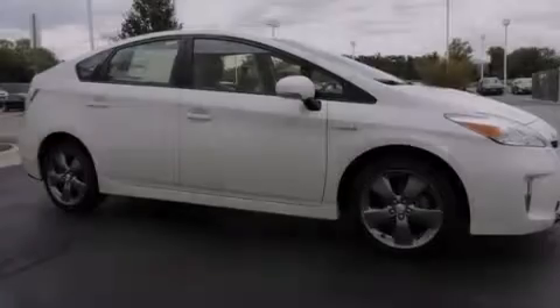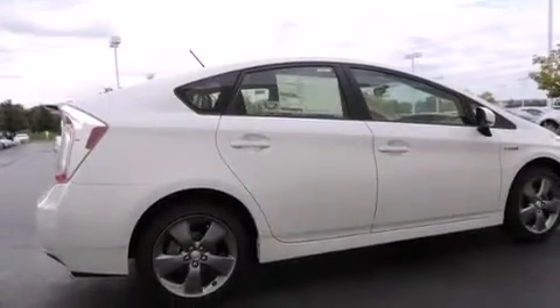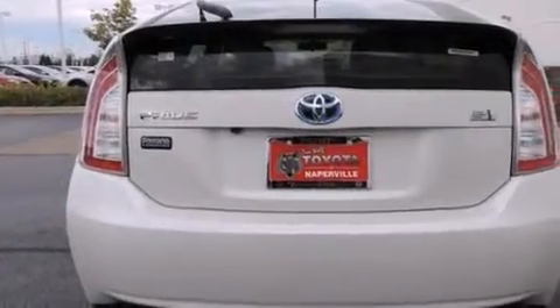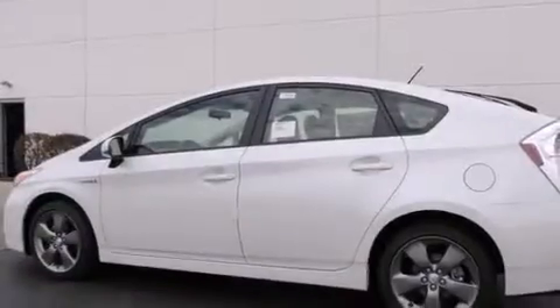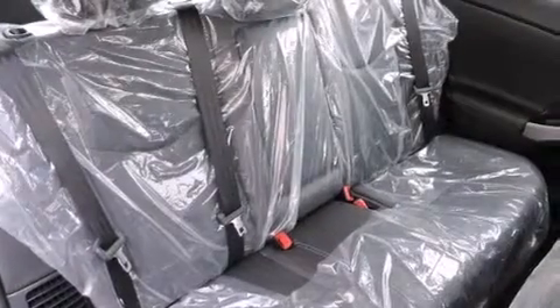Features include a rearview camera, alloy wheels, traction control and stability control systems, a 6 speaker audio system, front side impact airbags, air conditioning with automatic climate control, a split folding rear seat, cruise control, a rear window defroster, and the navigation system will help you get from point A to point B on time.